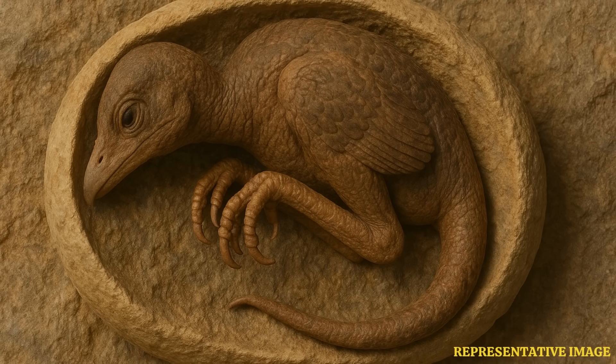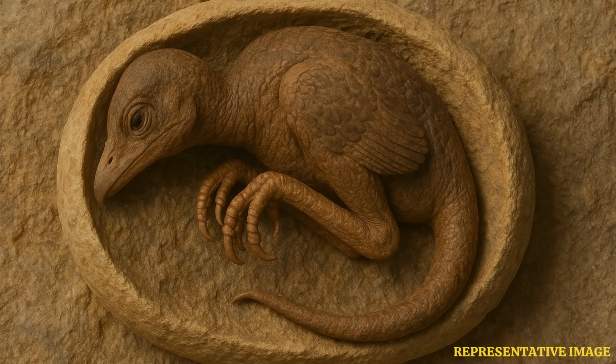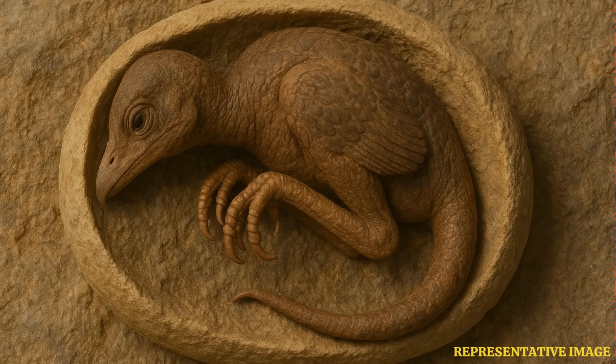The egg's thief lizard, or Oviraptorosaur, lived in what is now Asia and North America during the late Cretaceous period. Variable beak shapes and diets were common to the species, and sizes ranged from modern turkeys at the lower end to eight-meter-long gigantoraptors.